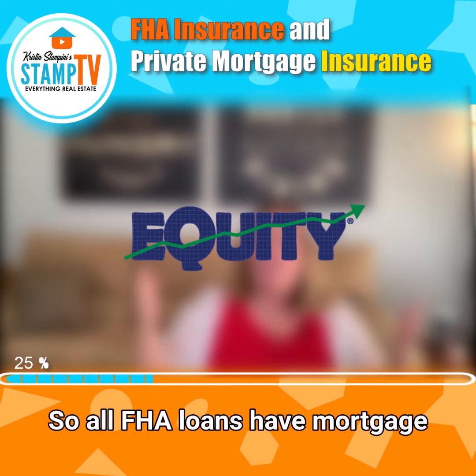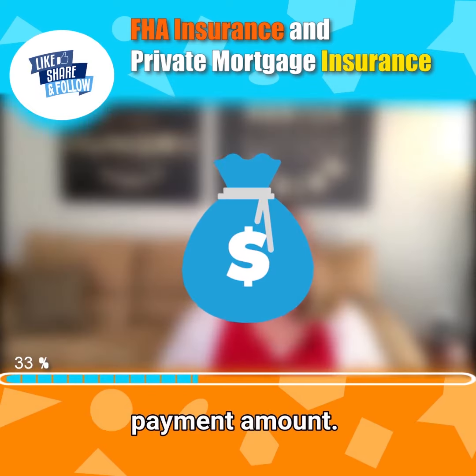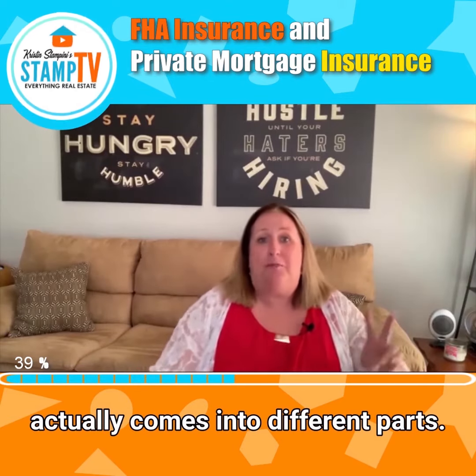All FHA loans have mortgage insurance regardless of the down payment amount. FHA mortgage insurance actually comes in two different parts.